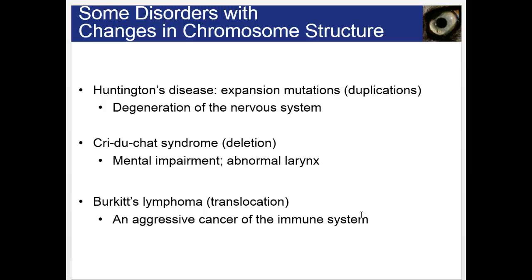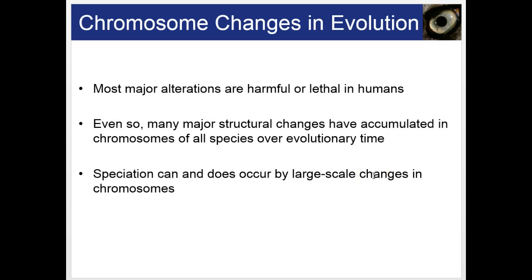Huntington's disease is a result of expansion mutations or duplications. Cri du Chat syndrome, also known as cry of the cat syndrome, is a deletion disorder — individuals have an abnormal larynx so when they cry they sound like a cat, and they often have mental impairment. Burkitt's lymphoma is due to a translocation and is an aggressive cancer of the immune system. Most major chromosomal alterations would be harmful or lethal in humans, but many major structural changes have occurred in chromosomes of all species over evolutionary time, causing speciation or the emergence of new species.